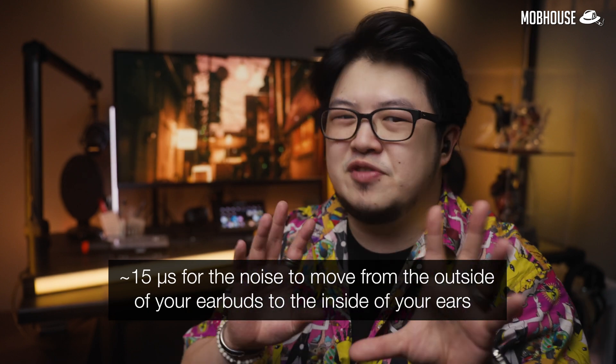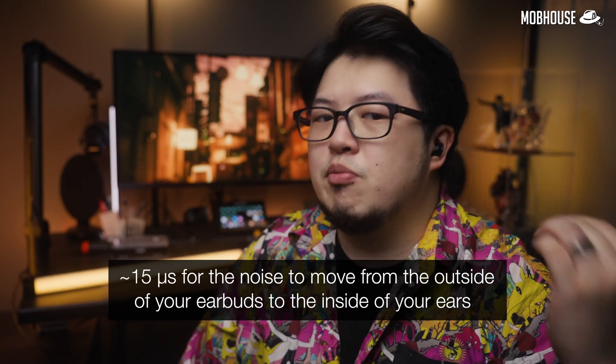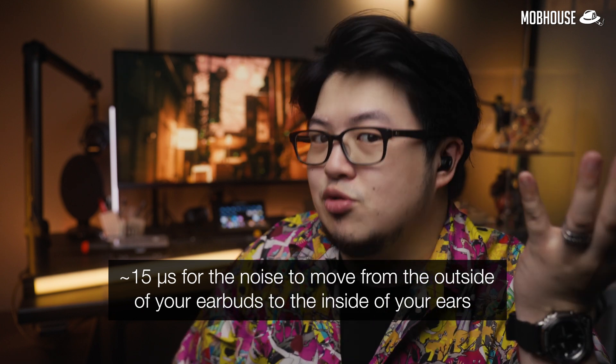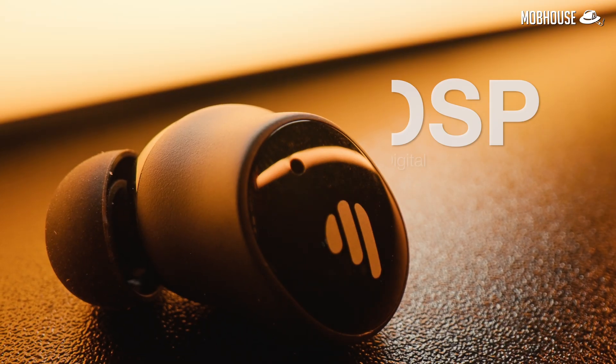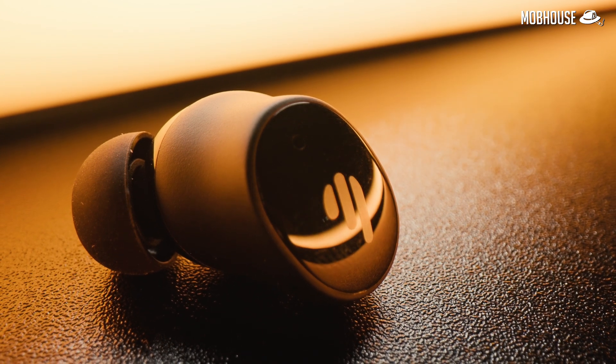That seems like a piece of cake, right? But it's actually very difficult, because your earbuds have about 15 microseconds — which is the time it takes for noise to move from the outside of your earbuds to the inside of your ears. Delaying this anti-noise wave by just mere milliseconds will render the noise cancellation ineffective. To prevent this, manufacturers like Edifier fit these earbuds with a tiny digital signal processor or DSP to make all these calculations as fast as the flash.